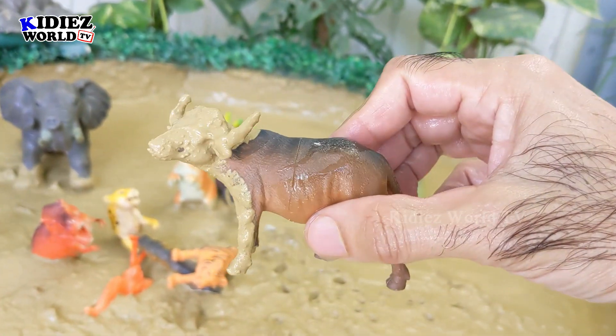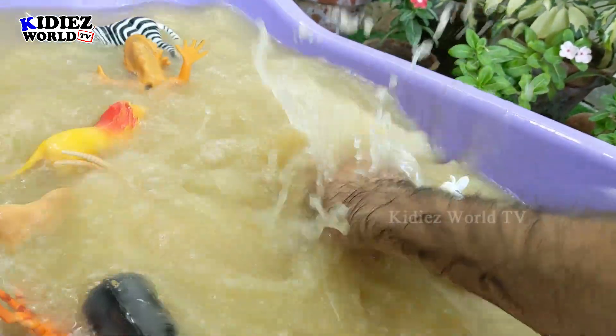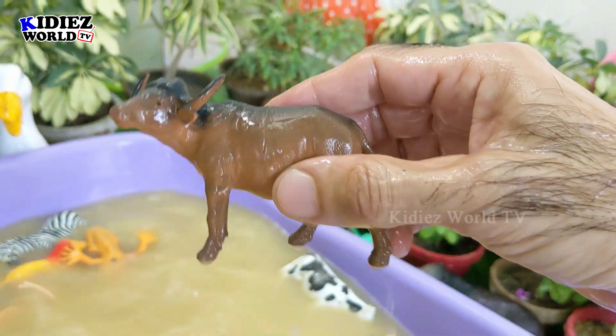And this one is buffalo. Buffalo is a big wild animal with two big and dangerous horns on his head. Here we go, buffalo!